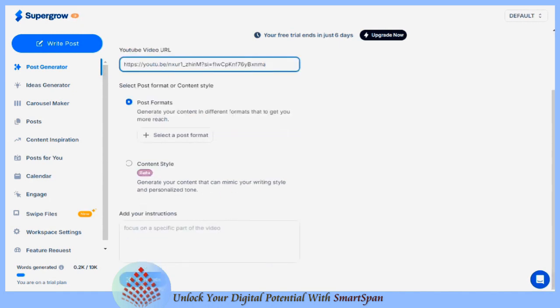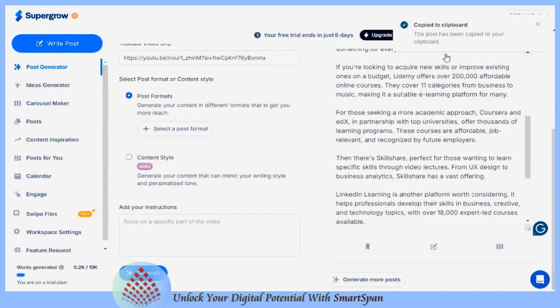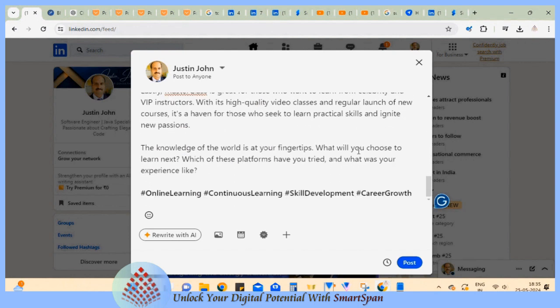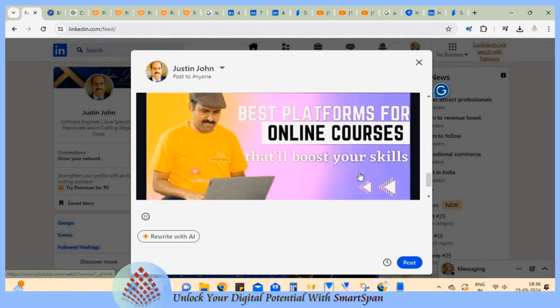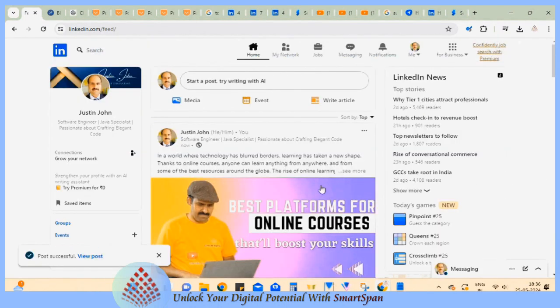Posting on LinkedIn helps in building and nurturing professional relationships. Engaging content encourages interaction through comments, likes, and shares, fostering connections with existing contacts and attracting new ones. Additionally, LinkedIn posts can showcase a professional's skills, projects, and achievements.